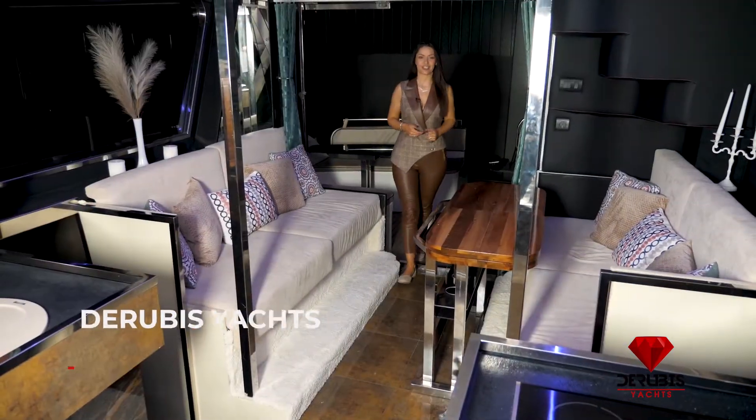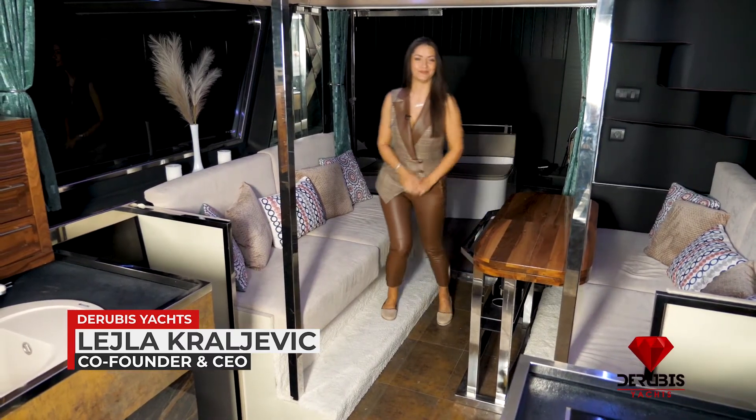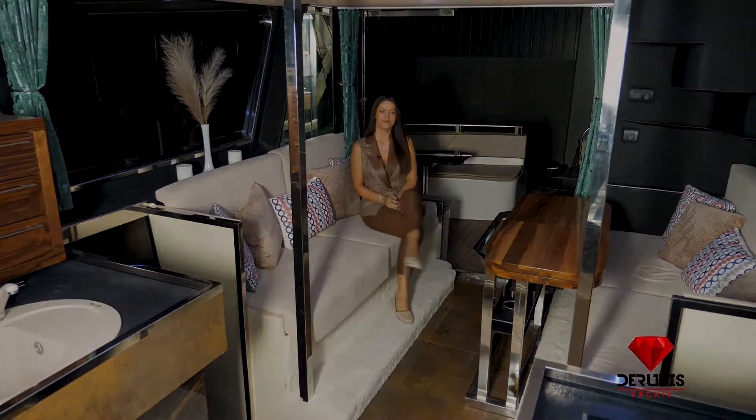Everything exudes the luxury of large mega yachts, and yet we are on a 14-meter boat.